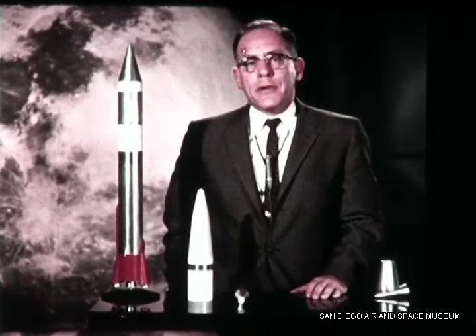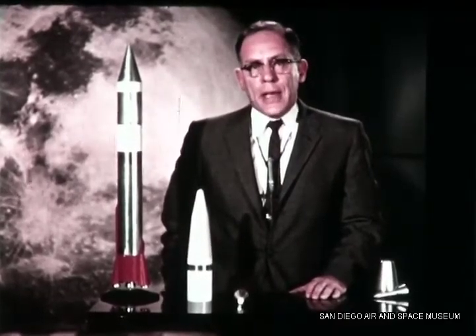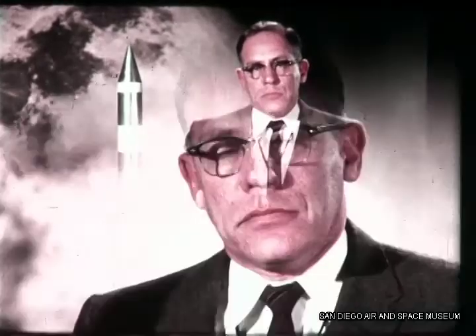At Convair Astronautics, we stand on the threshold of great adventures and exciting discoveries. During the past two years, man has extended his knowledge to the moon. Before long, research will be extended still further. The assignment for tomorrow's space vehicles will be: explore the universe.